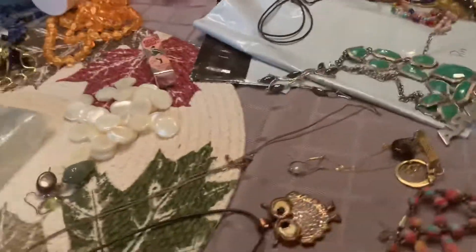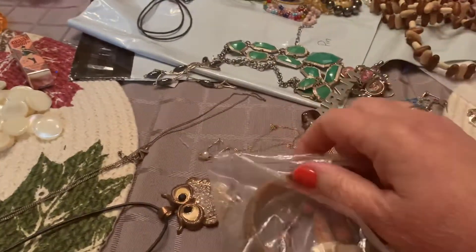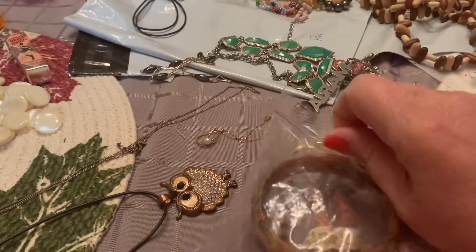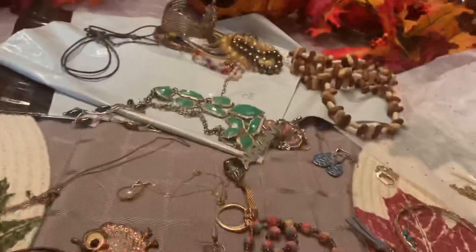One of the only things I got that was really even worth selling — that I put on my site — was this little bracelet. Let me take it out. It is a French-made bracelet. It is some kind of bamboo composite, I think, or something like that.